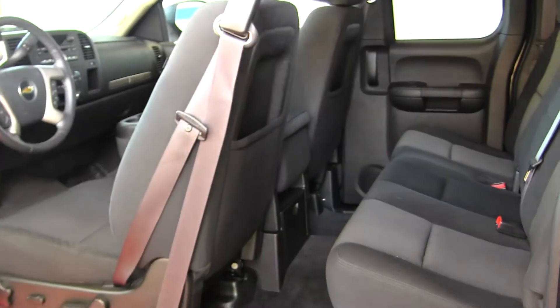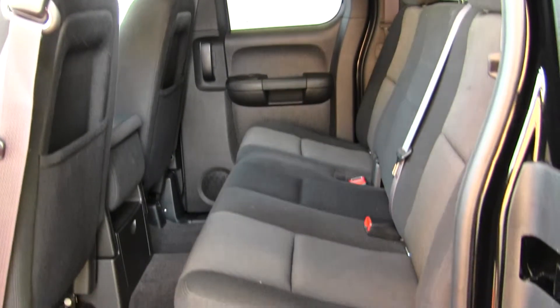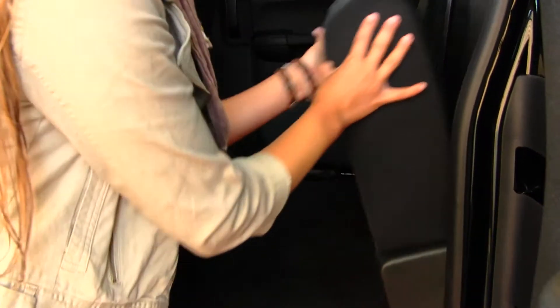The back seat seats three. It's nice and spacious back here, and it's very easy to fold these seats up for extra cargo space.